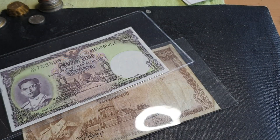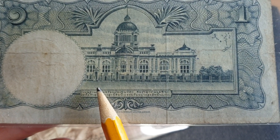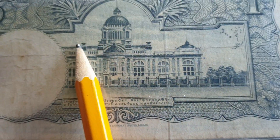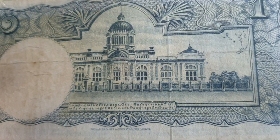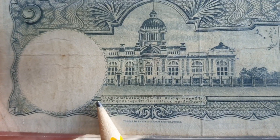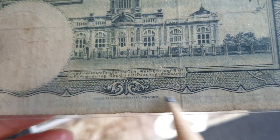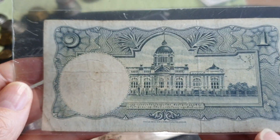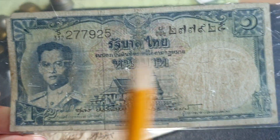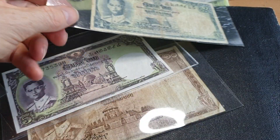On the back of all the banknotes we have the Ananta Samakhom Throne Hall, which is more like a Western-type structure — looks like something from the 1800s. There's some information in Thai, probably saying counterfeiting is illegal, and it was printed by Thomas de la Rue. This one in circulated condition you can get for about $10; I picked this one up for like one or two dollars as a space filler while I slowly upgrade to better banknotes.